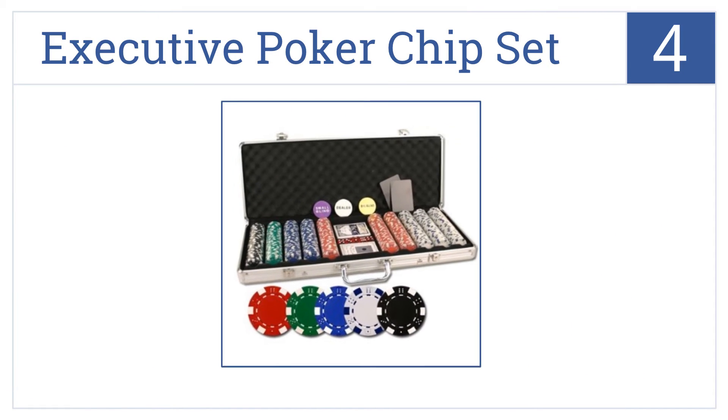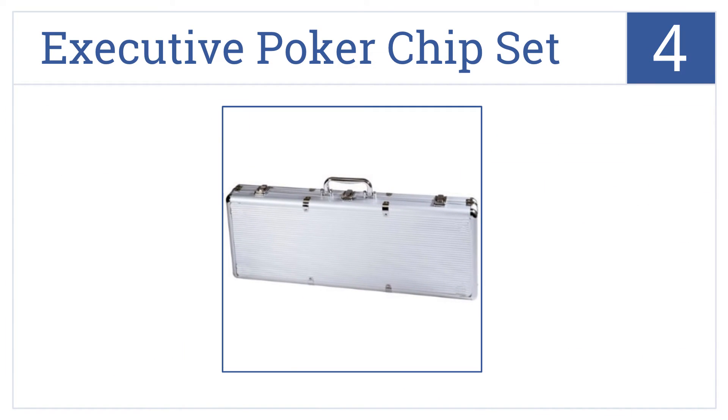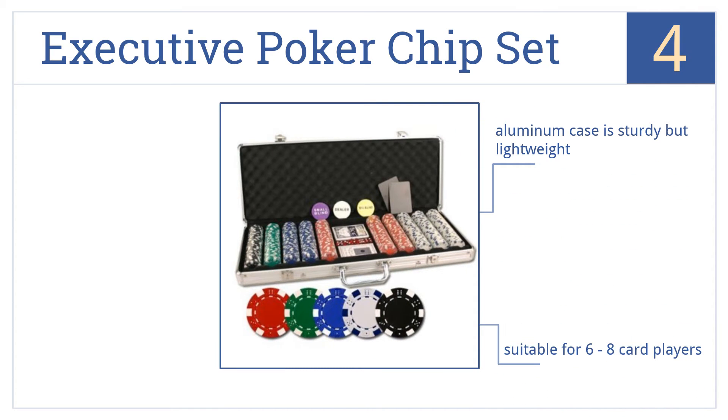At number 4, this executive poker chipset is a great choice for serious but amateur tournament Texas Hold'em poker play. It's high quality and comes with cards, chips, and buttons. It comes in a lightweight but sturdy aluminum case and is suitable for 6 to 8 card players. It's very well reviewed by users.